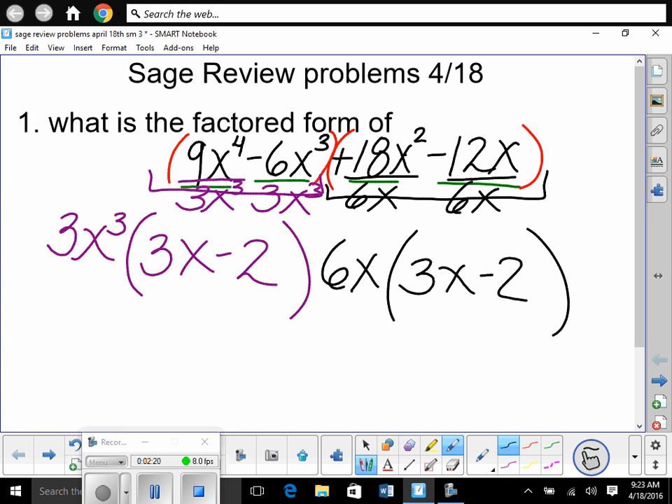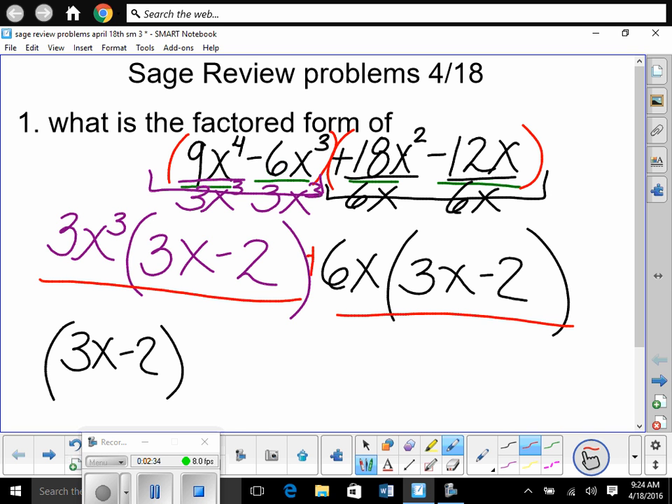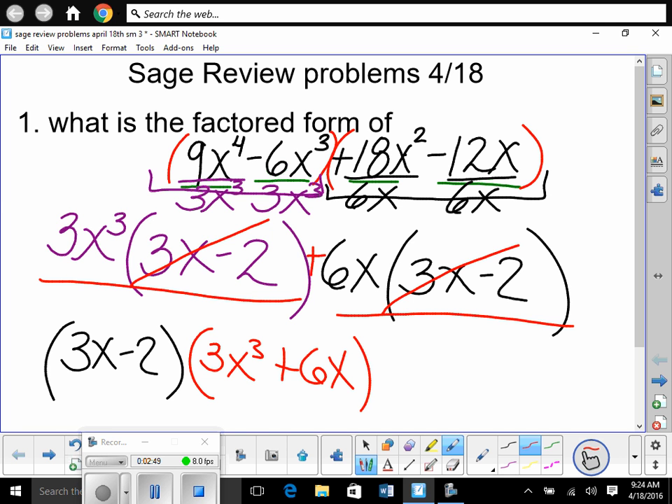Our 'safe haven' — the binomial inside — is the same: 3x minus 2. So we factor that out and pull out (3x minus 2). Dividing it out of each term, what's left is 3x³ from the first group and 6x from the second. Now ask yourself: is it factored completely right here?